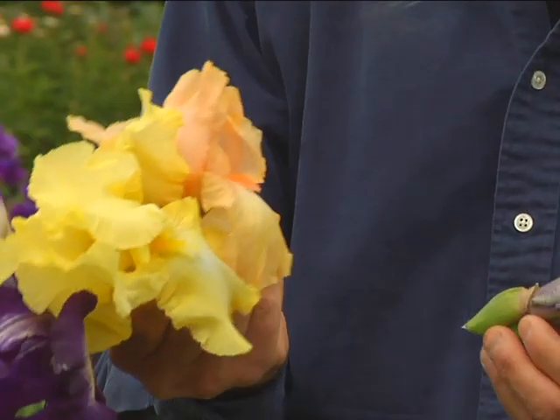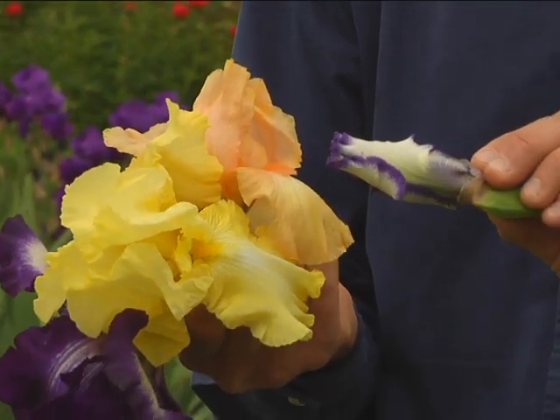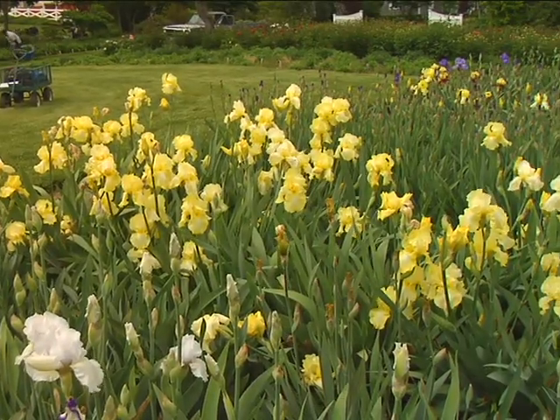Just look at the combination of colors here. The buds are kind of neat too — some of the buds really have distinctive color tones between the white and the blue. Additionally, some of these tall bearded iris bloom again in the fall, and those are called reblooming iris.